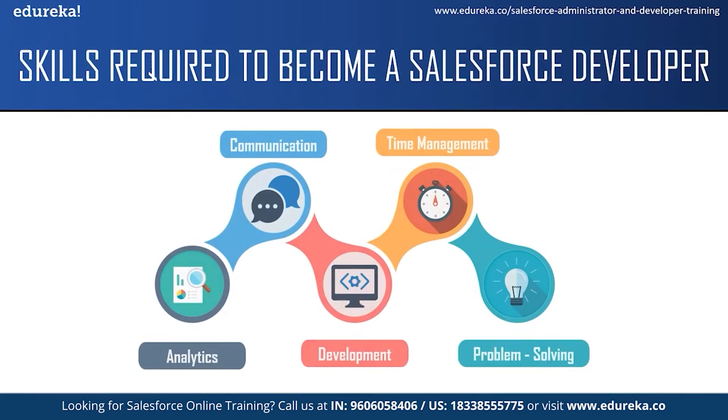The first skill is analytic skills. A Salesforce developer needs an analytic mindset to identify a client's business problems or needs and then to design and produce a solution according to these requirements.